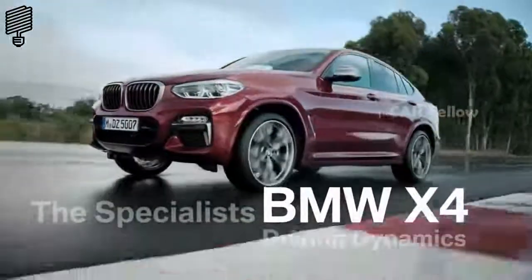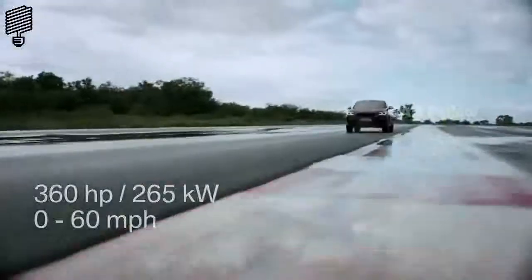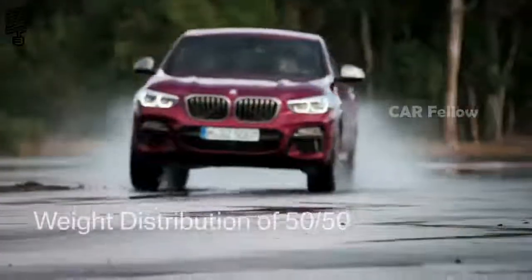So what have we got here? A straight six-cylinder petrol engine with 360 horsepower, 0 to 60 miles per hour in 4.8 seconds, plus a weight distribution of 50/50.